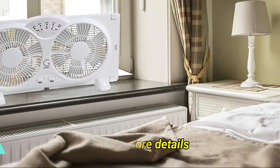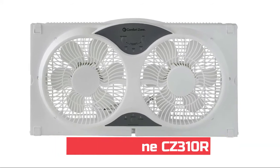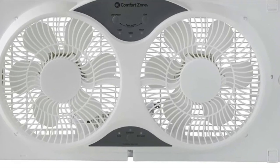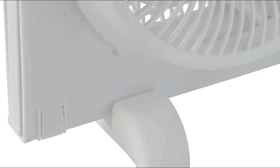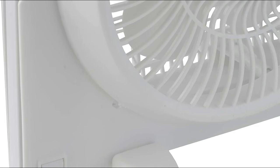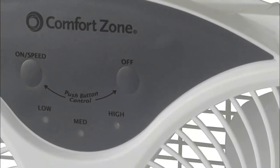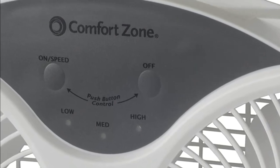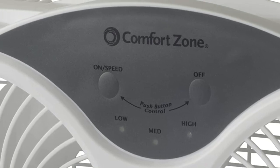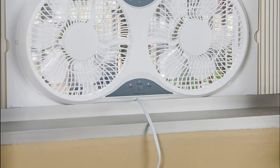Number two: Comfort Zone CZ310R reversible twin window fan with remote control. Three-in-one design lets you choose from three settings: the cooling setting brings in fresh air, the exhaust setting removes stale air, and the circulating function moves the blades on each fan in opposing directions. Accordion expanders adjust to accommodate most window sizes and can be locked to secure the fan in place. The included remote control lets you change speed settings, choose fan functions, and power on the fan from a distance.